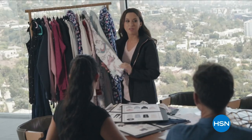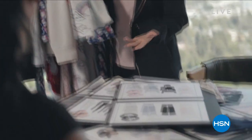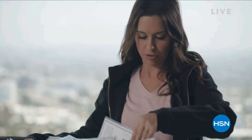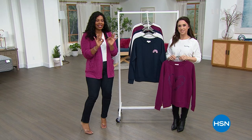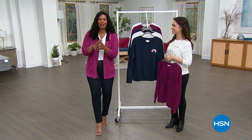I'm your host for the next couple of hours. We are going to be talking beauty in our next hour, but this hour we've got a beautiful collection of clothing, lounge, and coziness from Lacey Chabert. It's so exciting that she's live in the studio with us. You can see her there — this is where the collection began and you can see the beginnings of it. Every day comfort, so Lacey, we are so glad that you're here.